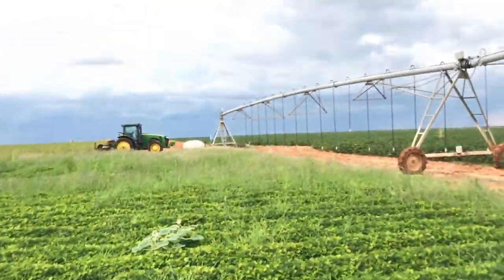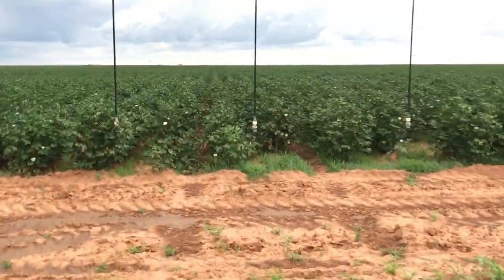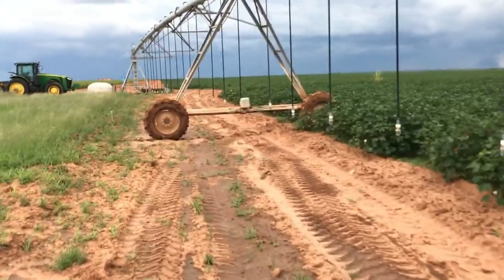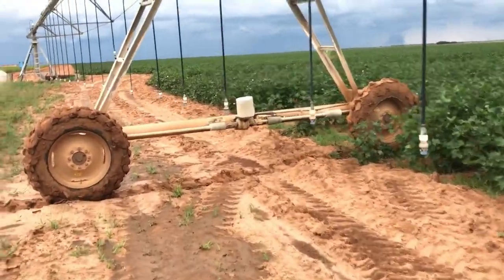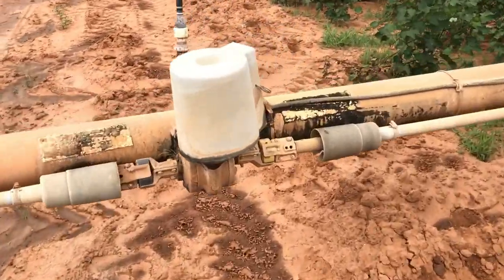I'm gonna go get gas, go home with the tractor, get some gas and bring it to dad, and then we're gonna spot spray his grass. The system's supposed to get out of the way.